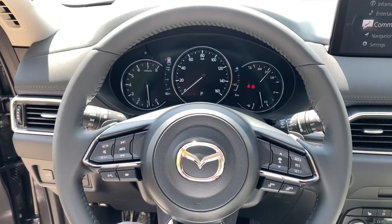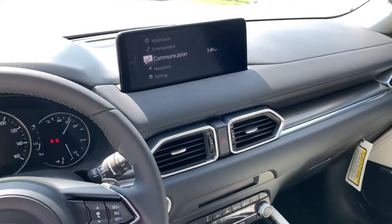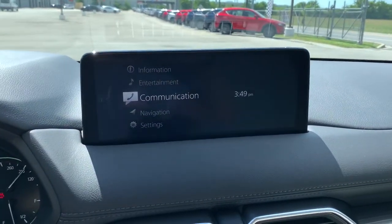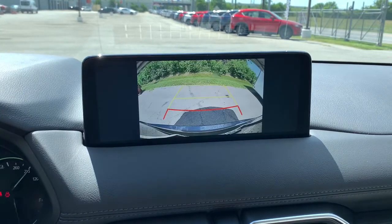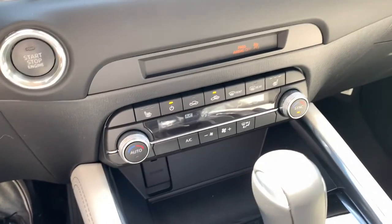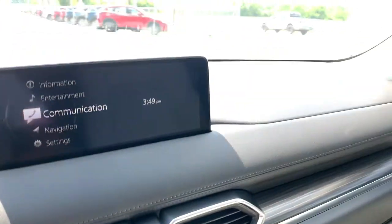These are just some of the great options this vehicle comes with: all-wheel drive, sun and moonroof, keyless entry, backup camera, power passenger seat, satellite radio, heated mirrors, premium sound system, remote engine start, and fog lamps.